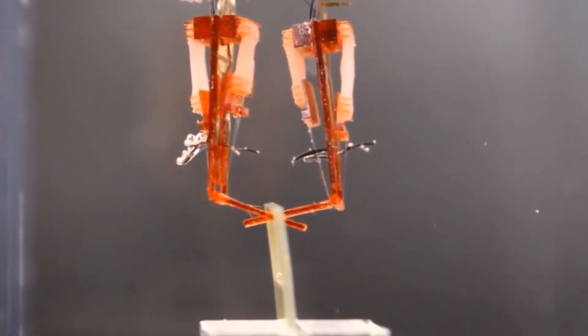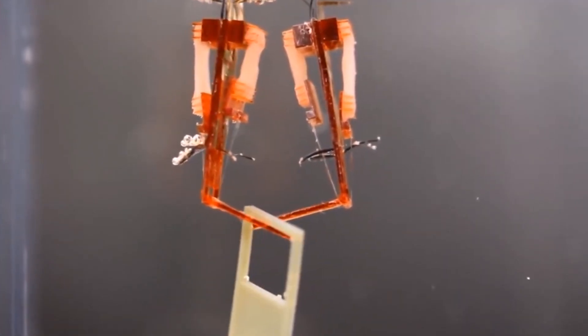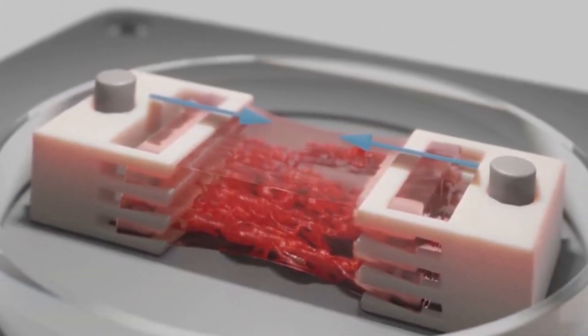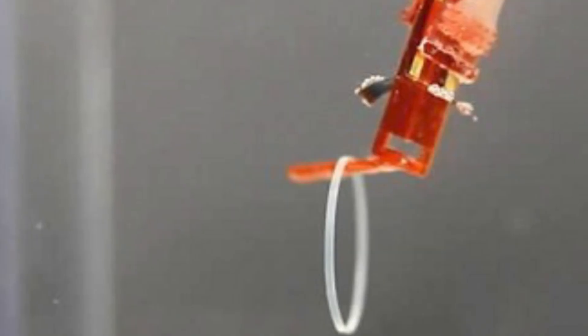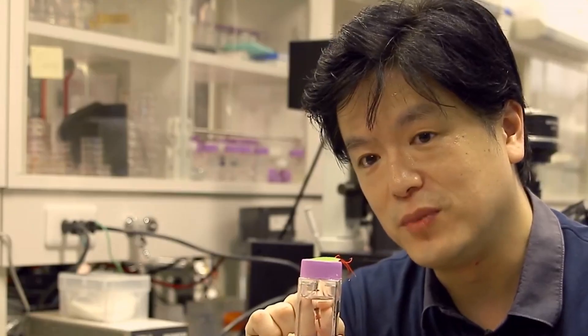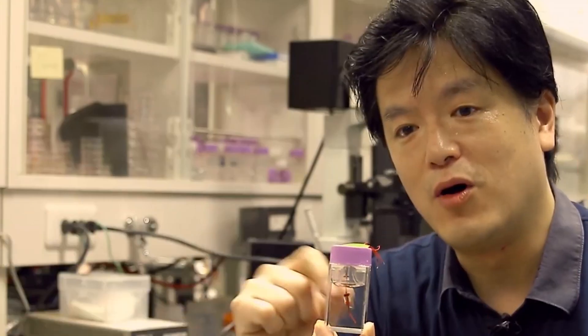To produce the skin, the scientists immersed the robotic finger in a solution comprising collagen and human dermal fibroblasts, which are key components of the skin's connective tissues. According to Takuchi, the study's success is due to the collagen and fibroblast mixture's natural tendency to shrink and adhere firmly to the finger. Similar to paint primers, this layer acted as a consistent foundation for the subsequent application of cells, namely human epidermal keratinocytes. These cells, which make up 90% of the outermost skin layer, provided the robot a skin-like feel as well as moisture retention.